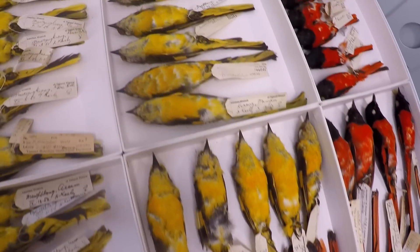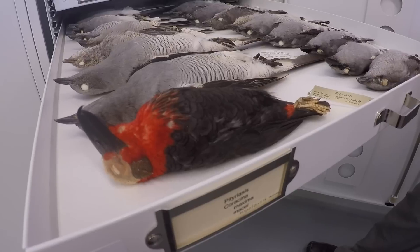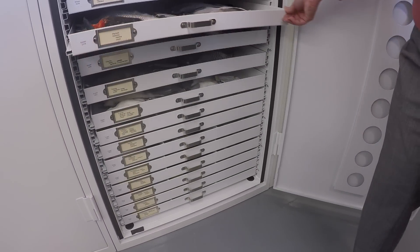The DNA advances have just been incredible. There have been thousands of changes in the last five, ten years in our ideas of the relationships of different animals and plants.